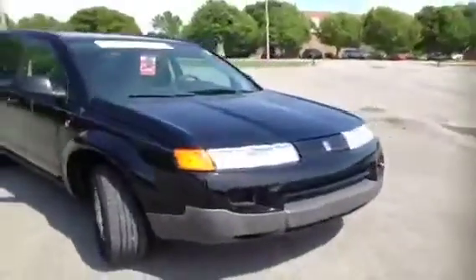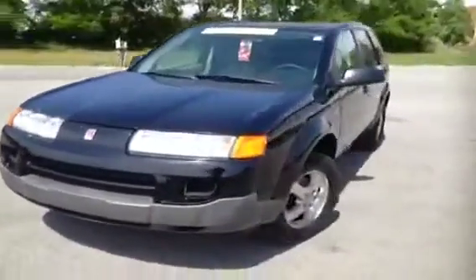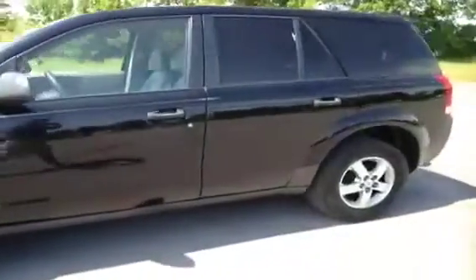This 2005 Saturn Vue video demonstration is brought to you by Carnival Kia of Franklin, located in Franklin, Tennessee, just off of Interstate 65, right off of Exit 65.